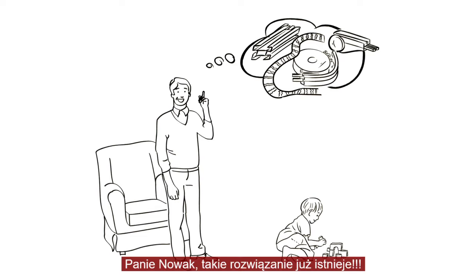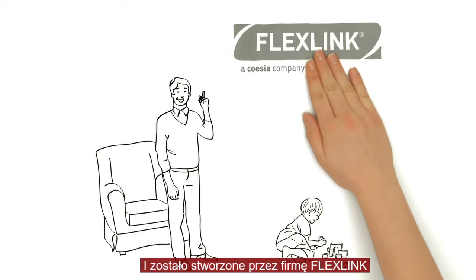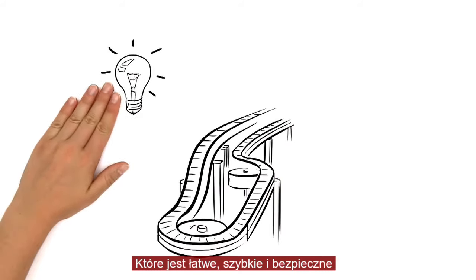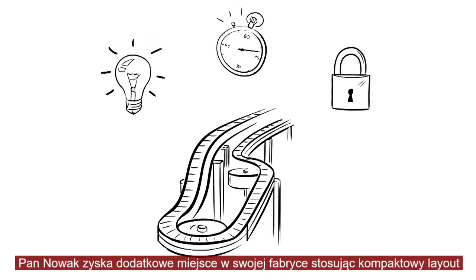Mr. Baker, the exact same thing already exists. It's made by FlexLink. FlexLink offers Mr. Baker a flexible conveyor solution — easy, quick and safe. At the same time, he will be saving a lot of space because of the compact layout.